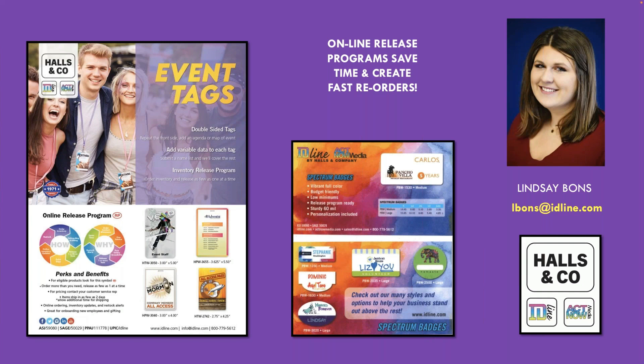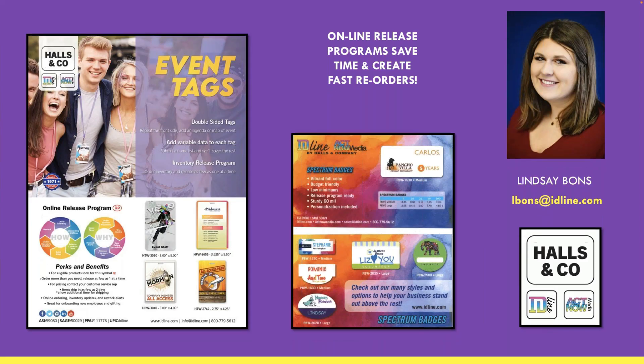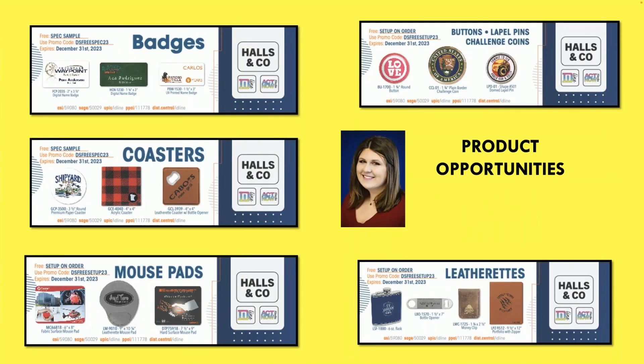Here are some coupons we have going right now for being part of Don's webinar. Some of the major product categories we have: badges, coasters, mouse pads, buttons, challenge coins, and leatherette. Some are spec samples and some are free set-up on an order. All you have to do is let your customer service rep know, give them the promo code — they do expire at the end of this year, so you have a lot of time to use them.